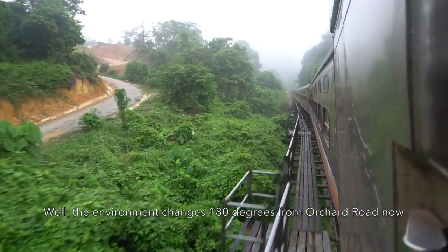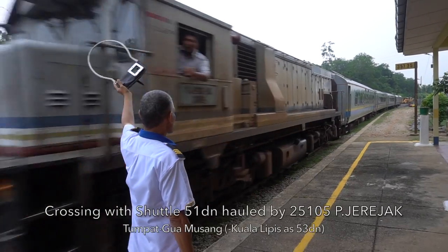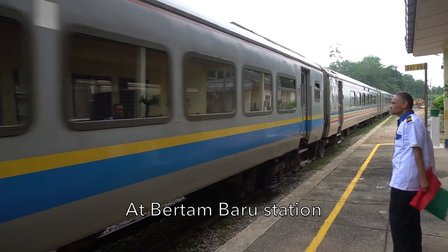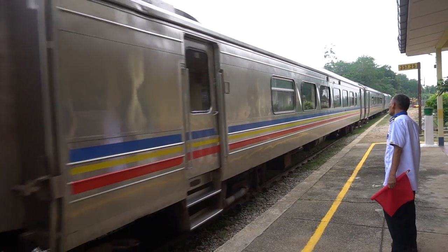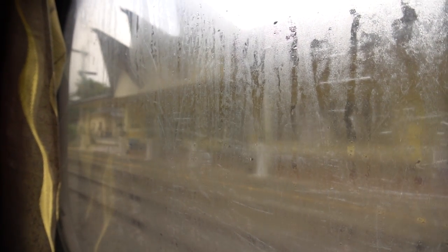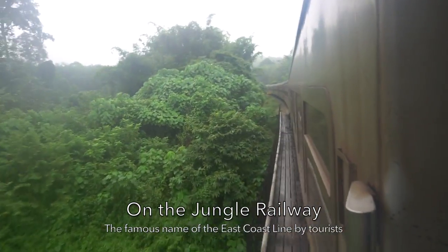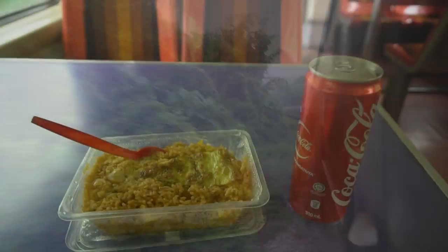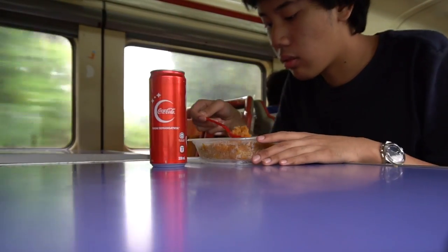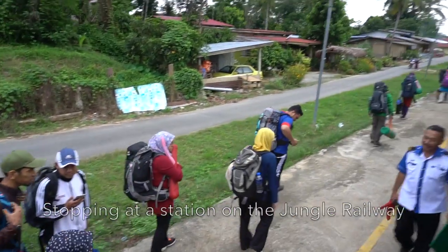The environment has changed 180 degrees since I started from Orchard Road in Singapore. We're crossing again with an East Coast shuttle at Bertam Baru Station, then it's our turn to depart. The East Coast Line is also known as the Jungle Railway. I bought Nasi Goreng and Coca-Cola for breakfast at the buffet coach. The train stops at small stations along the Jungle Railway.